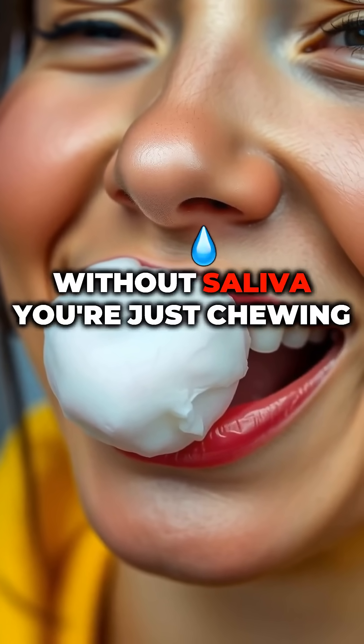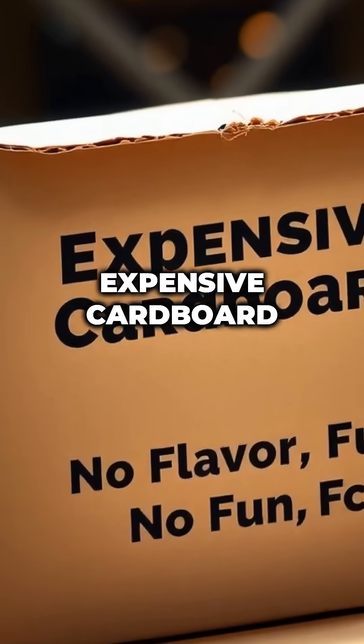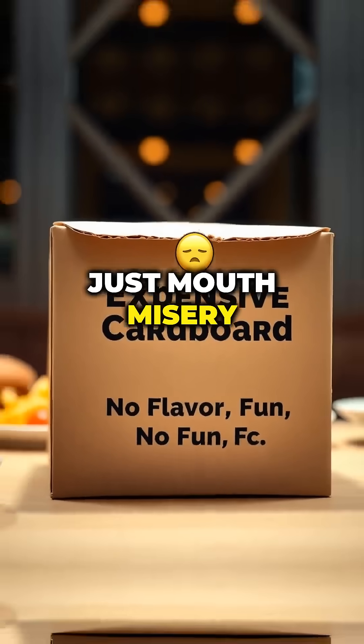So yeah, without saliva, you're just chewing expensive cardboard. No flavor, no fun — just mouth misery.